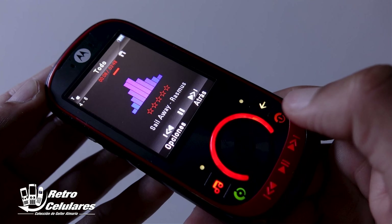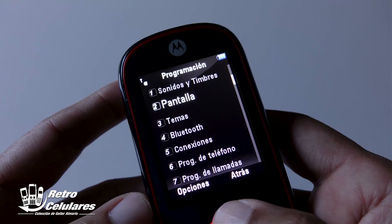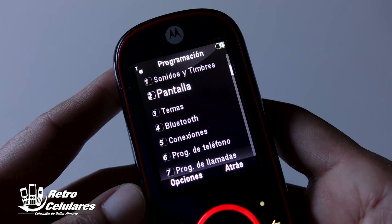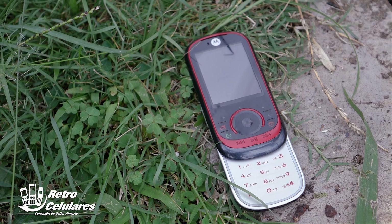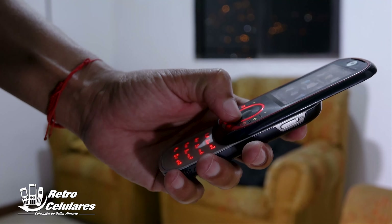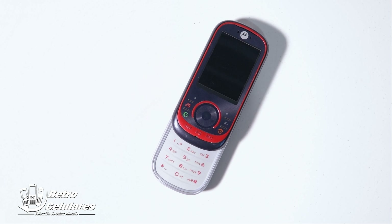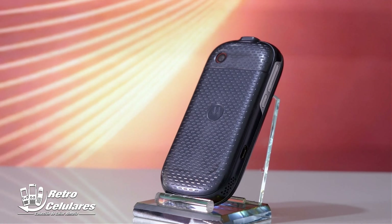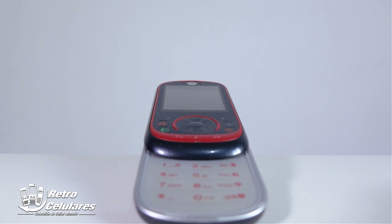Ya por último encontramos el menú de programación donde puedes programar los tipos de timbres, ajustar detalles de la pantalla como protección de pantalla, apariencia, luz de fondo, luz de carga, etcétera. En temas podías personalizar dos temas principales. Otro apartado importante era la opción de Bluetooth, que además de compartir archivos nos permitía conectar dispositivos para escuchar música como auriculares. Tenemos además conexiones donde podíamos programar toda la conexión de datos y también de USB, la programación general del teléfono, la programación de llamadas, de red y por último seguridad.